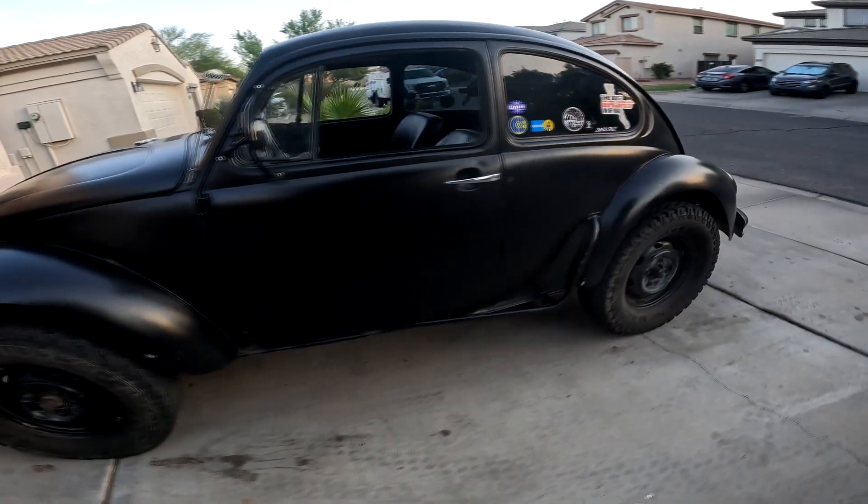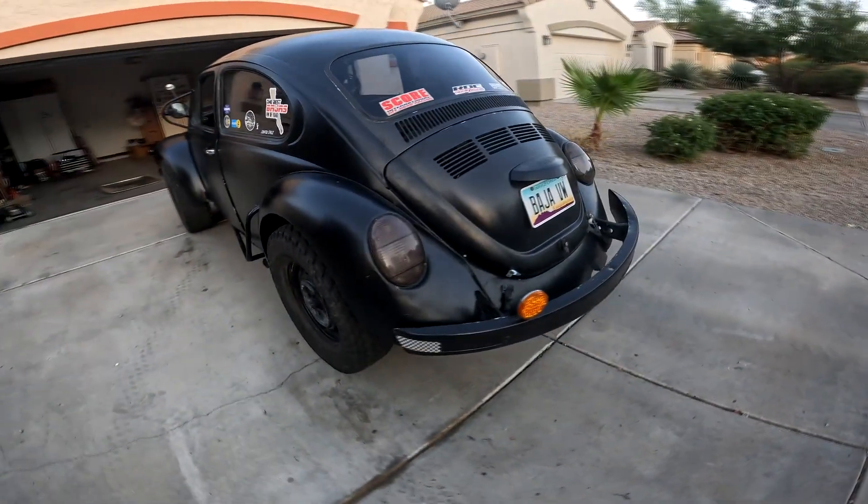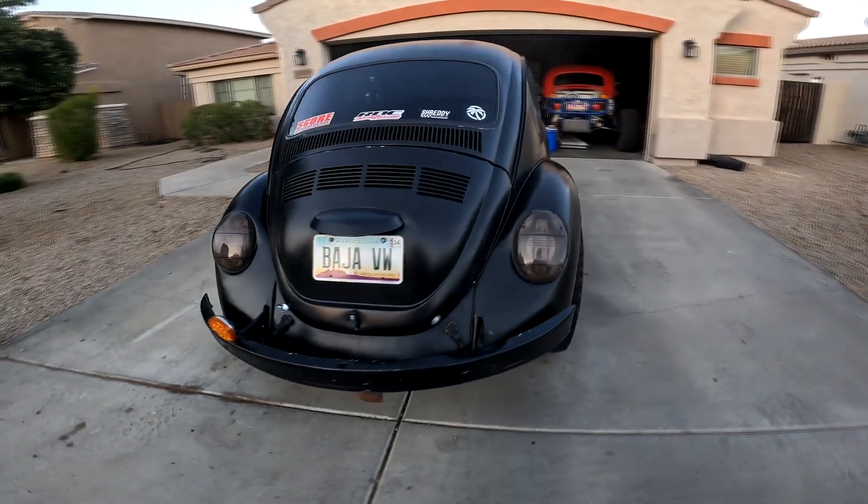This is a Class 11 style Baja Bug. We've had this thing for about six years now and it's awesome. This thing will go just about everywhere, just won't do it very fast.